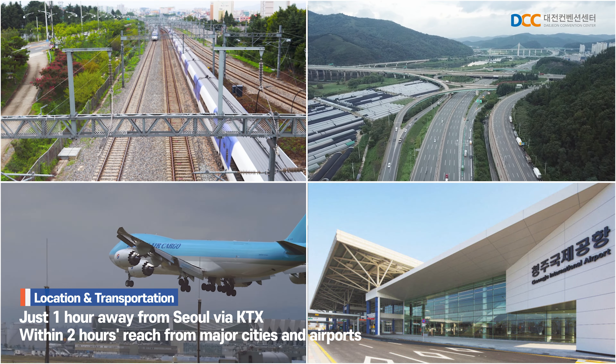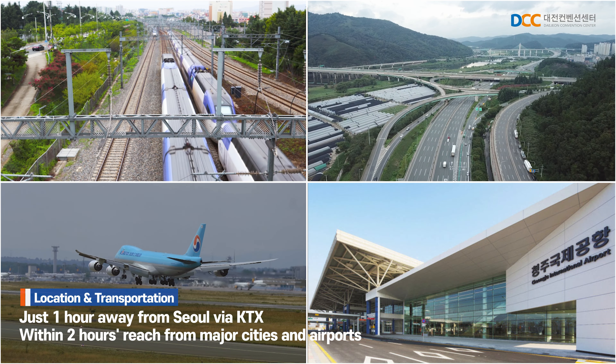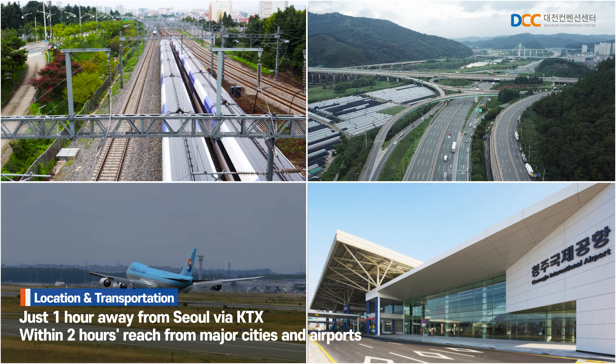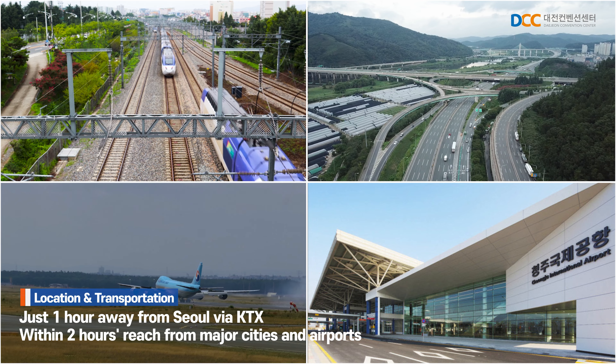The Daejeon Convention Center, with its well-established transportation infrastructure, including railways, highways, and proximity to Cheongju Airport, is easily accessible within a two-hour travel radius from most parts of the country.